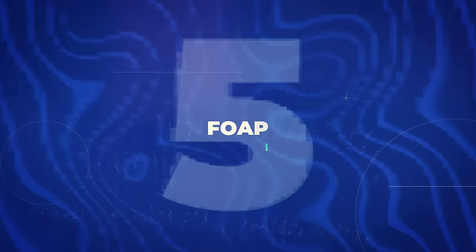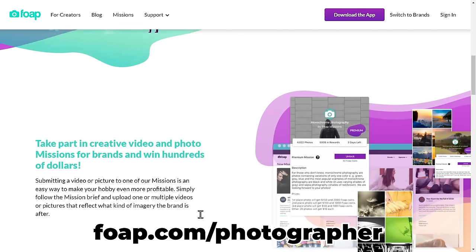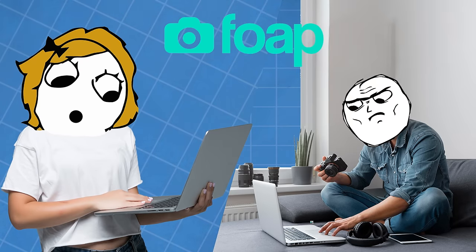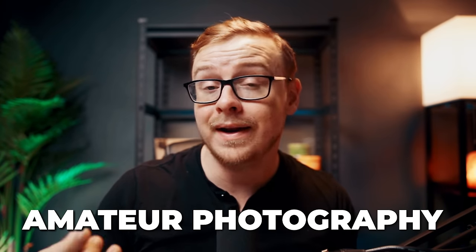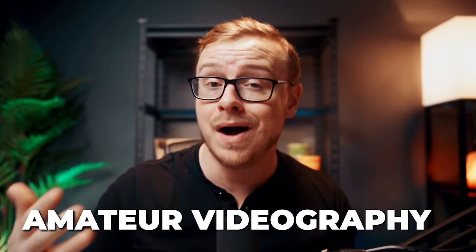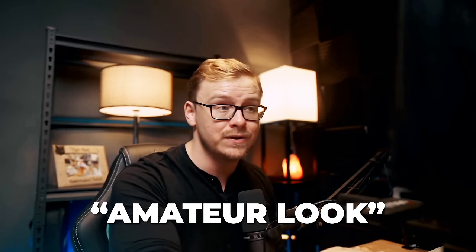The next one is FOAP — kind of like a digital flea market for photographs. This is a website where you can upload videos and photos and get paid for them. They will market your content for you, and when an agency or brand wants to use those videos or photos, they buy them and you get a cut. You can make around $5 per photo every time someone buys it. Interestingly, amateur photography and videography is one of the most popular categories — brands often like to use the amateur look in their marketing.